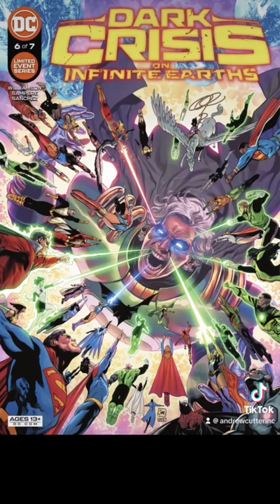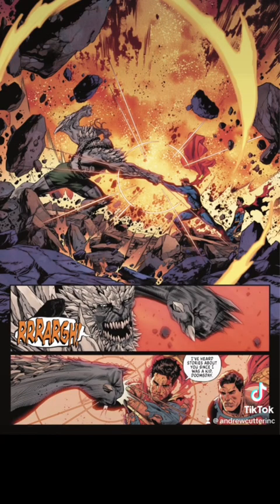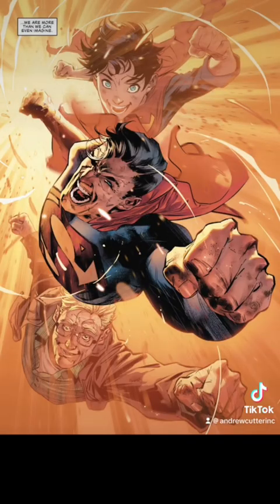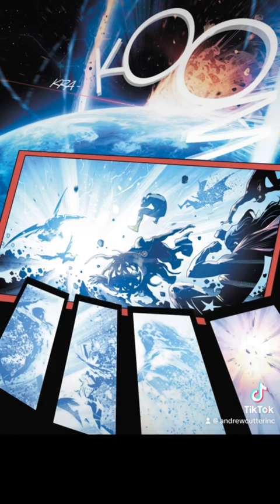In Dark Crisis on Infinite Earths issue number 6, Superman stops an attack from a darkness-amped Doomsday. Flat. We all know this one — Justice League issue number 25: Superman, with one punch, knocks out the World Forger and leaves a little crater as a souvenir.